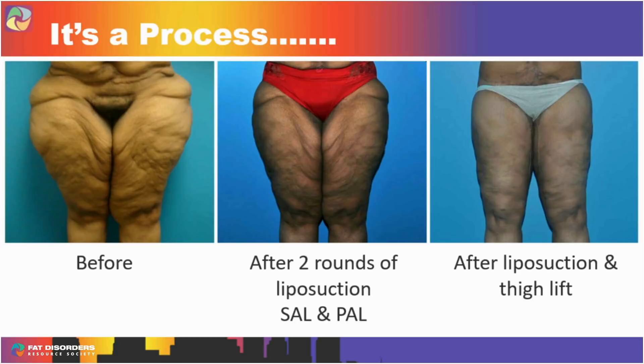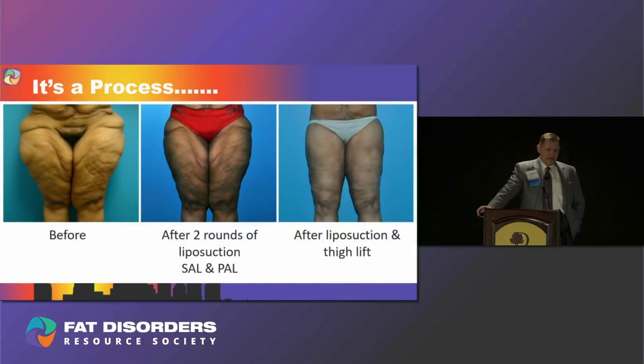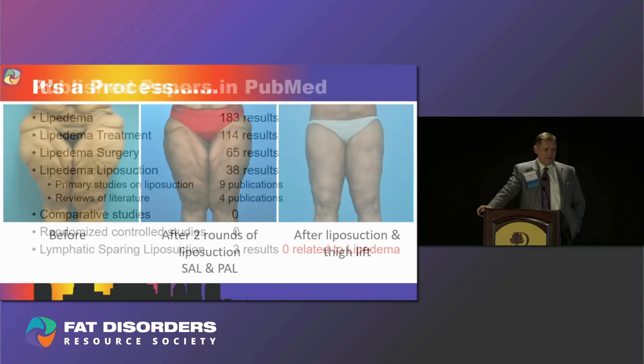It's a process. In one case, the middle picture was after two rounds of liposuction. I had a partner help me — I was doing power lipo on one side (PAL) and he was doing regular lipo on the other, and there was no difference. This is what I'll tell you throughout this talk: there's really no difference between all these techniques. But she ultimately needed a thigh lift to achieve the final result.